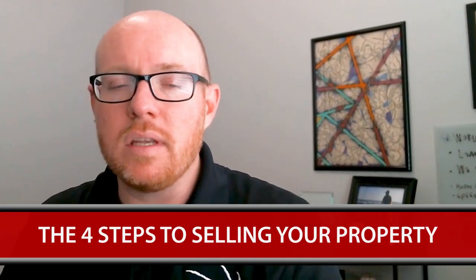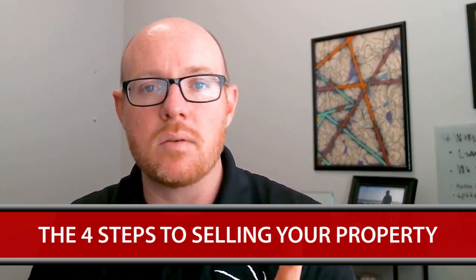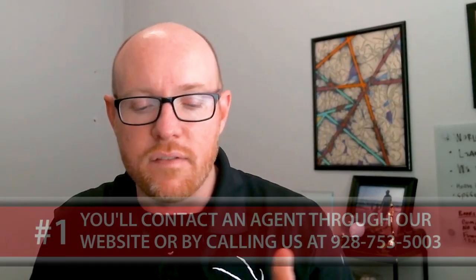As we move into our topic today, what I really want to talk about is 2019 and some of the steps it's going to take for you to sell your property. Our team has created a listing process, and the first step within that process is connecting with an agent.